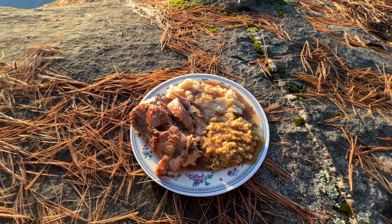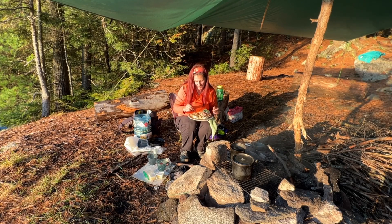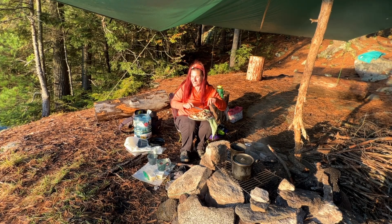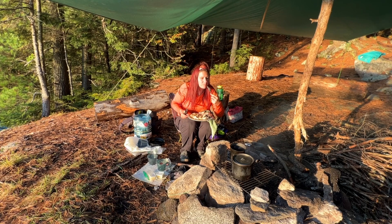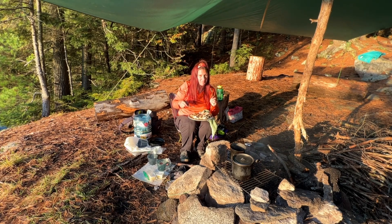Oh my gosh, it looks so good. It smells so good. And the sun's just starting to go down — it's perfect. I got to be careful because if I push down too hard on my plate, all the gravy comes up and wants to abandon ship. Oh my gosh, so good. I'm going to go eat. I probably can't eat it all, but I'm going to give it a go and I'll be back in a bit.